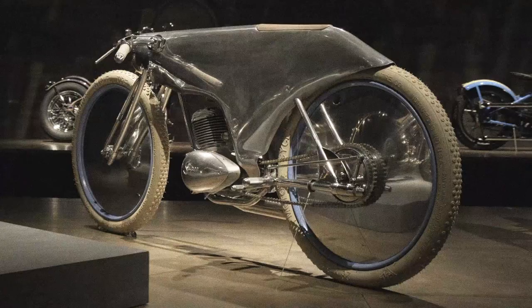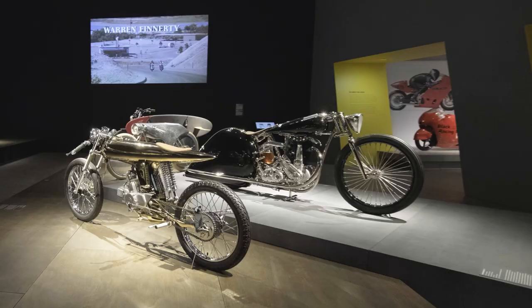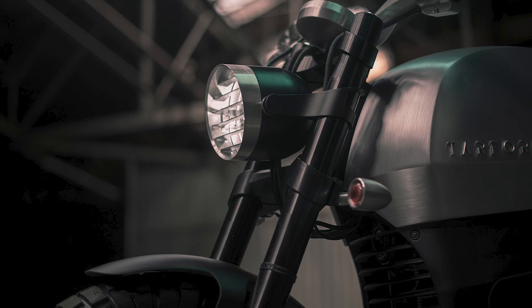The exhibition is subtitled Design, Art, Desire, but basically this is an exhibition about design — one of the most important and iconic design objects of the last 150 years.